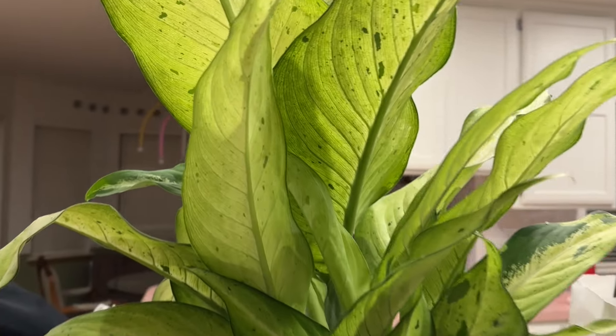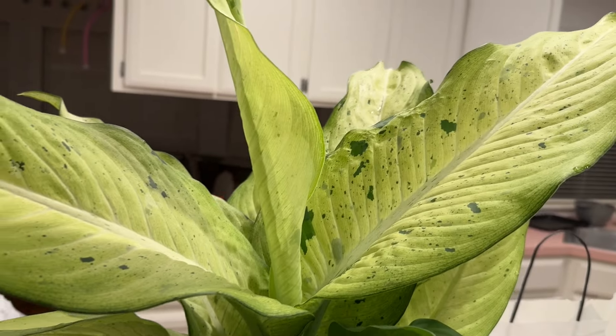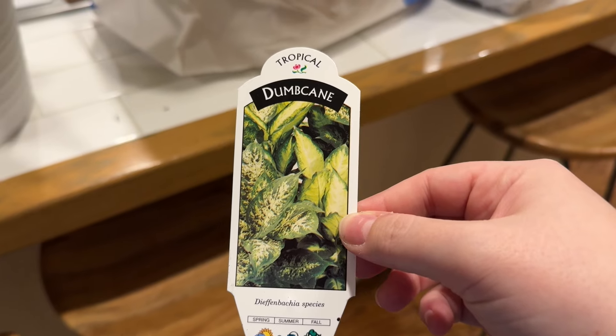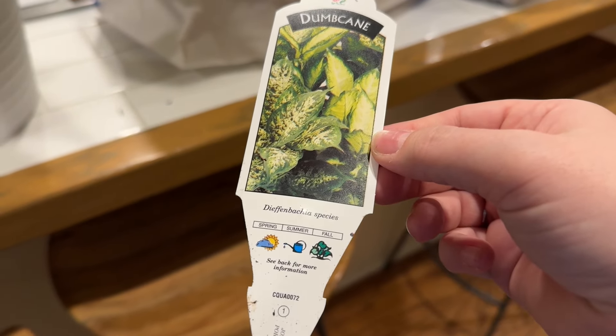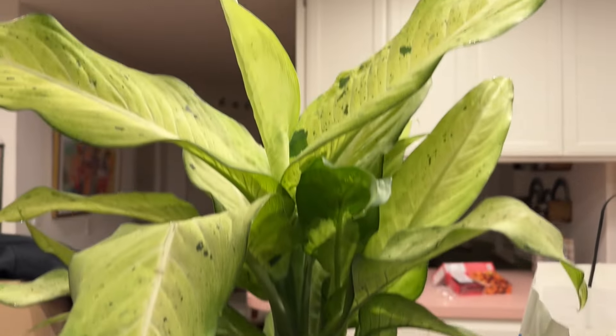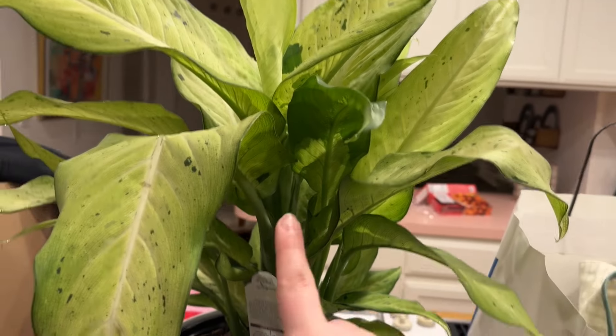First of all, this very pretty plant — look, I just love the color of the leaves and how they spiral. I don't know what this is. What is it? Dumb cane. Fascinating — it's just really nice, I really think it's so pretty. I love all the spots. So I got that — it was $19.